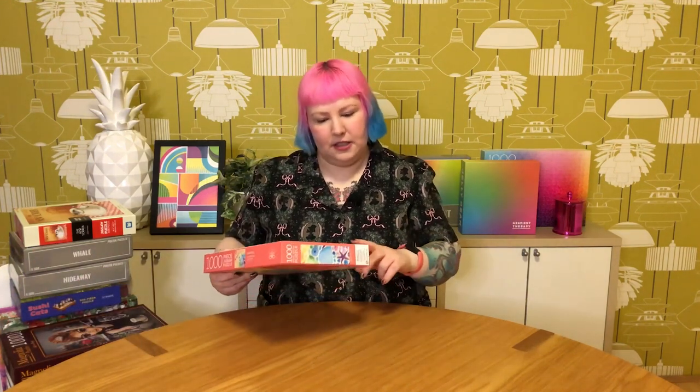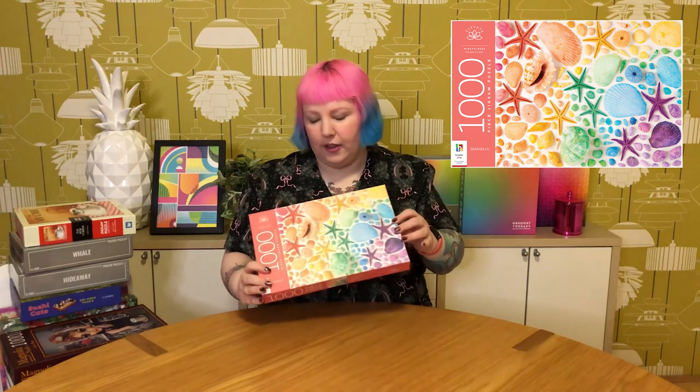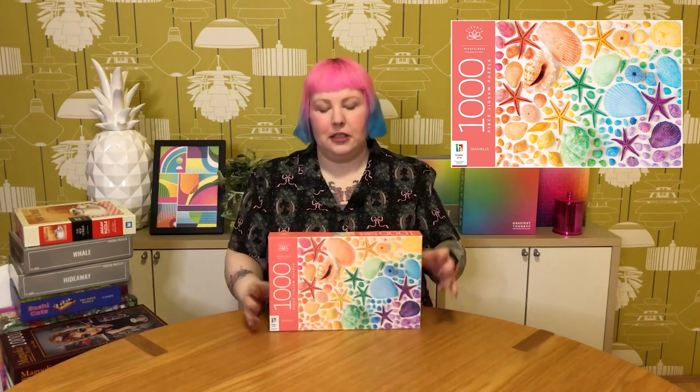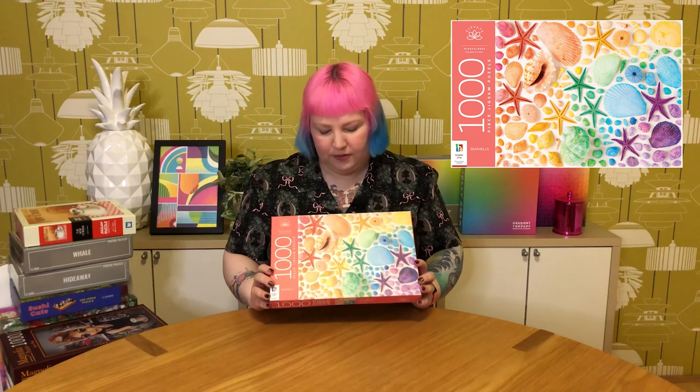The other Hinkler is also 1000 pieces from the Elevate Mindfulness series, called Seashells. It's a fairly simple image — a flat layer of all different seashells and dried starfish with a rainbow gradient running through it. I've been warned by a friend that it looks simple but some parts — especially the orange-yellow sections — are quite tricky. This one probably looks a bit easier than the Mandala Rocks just because the shapes are more straightforward, but we'll have to see. Looks like a fun puzzle either way.